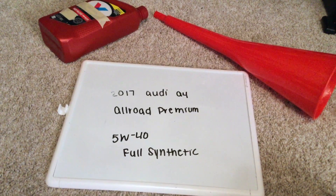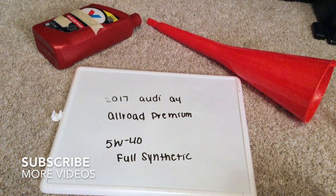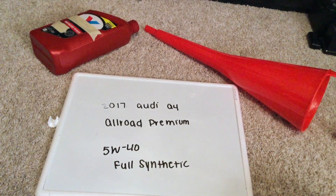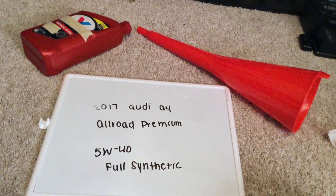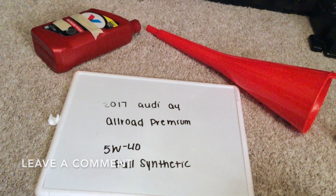Hey guys, welcome back. Today we're going to be talking about the oil type for the 2017 Audi A4 All-Road Premium. If you're looking for what oil type to buy, I've already looked it up — be sure to check the video description and I will try to leave the info there as well.